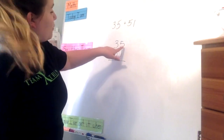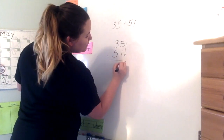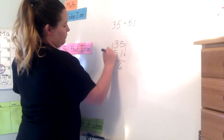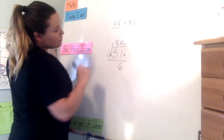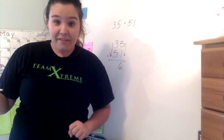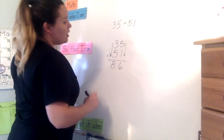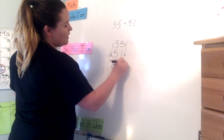First, I come over to my 1s and add them up. What is 5 plus 1? Well, 5 plus 1 is 6. I'm going to put the 6 right below the 5 plus 1. Then I come over here and do 3 plus 5 — now I'm adding the 10s together. Some of you might need to use your fingers. Start with 5, then add 3: 5, 6, 7, 8. So 5 plus 3 is 8. Therefore, 35 plus 51 is 86.